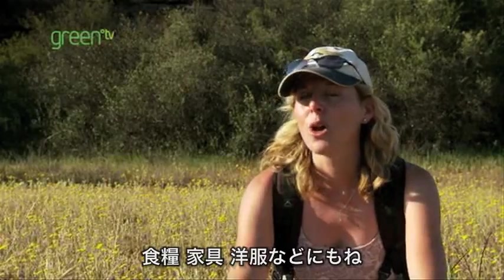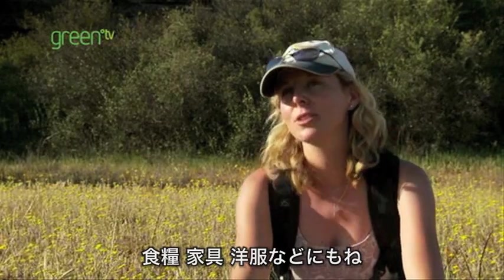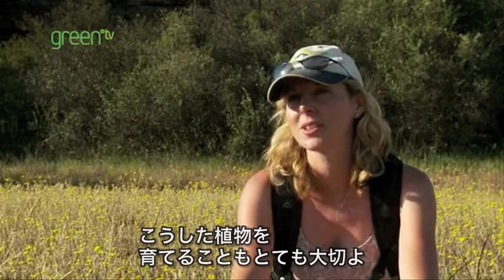What I really enjoy about hunting for plants is that they not only produce beautiful flowers for us, but they're important to us in our use every day. We use them for food, furniture, and even clothes. It is so important that we look after these plants.